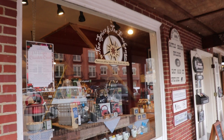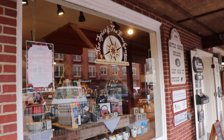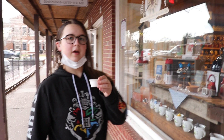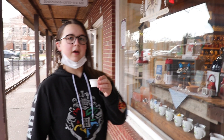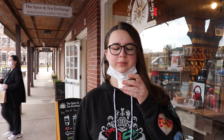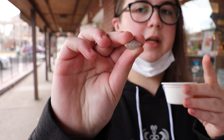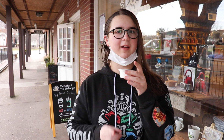Next up is the Spice and Tea Exchange. I wouldn't expect chocolate here, but they actually do have it. So now we're here at the Spice and Tea Exchange and I have chocolate tea. My mom already tried this and she said it is really good, and I love tea. Ooh, that is good! It also helps that I have one of these chocolate mints in my mouth that has a chocolate minty flavor that mixes well with the tea. I love it. This is good.